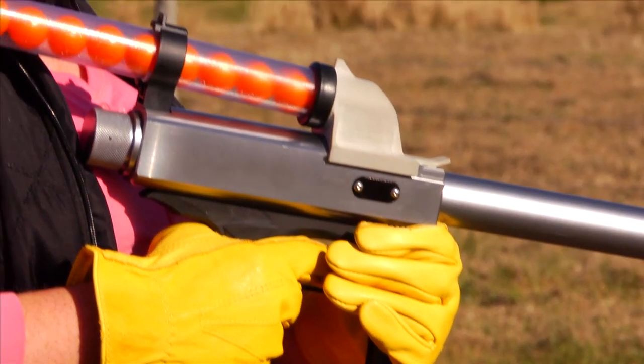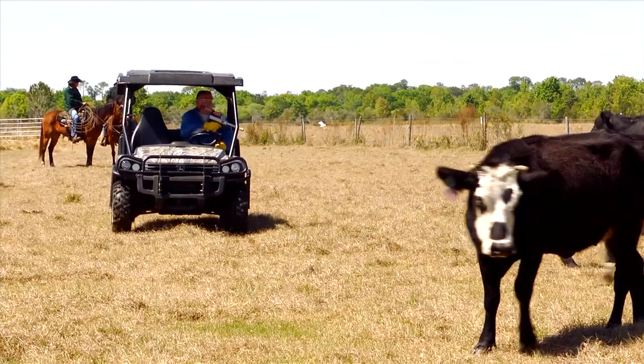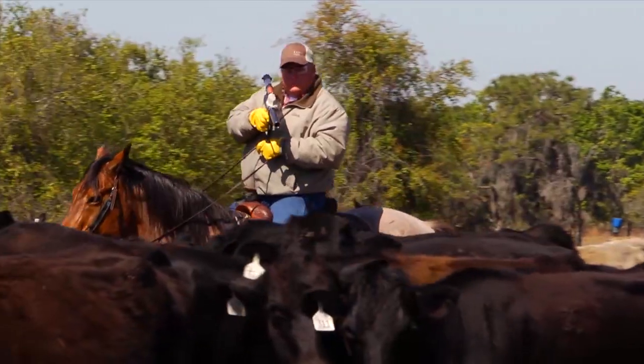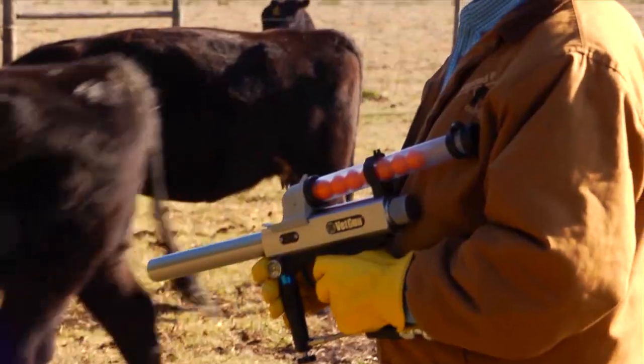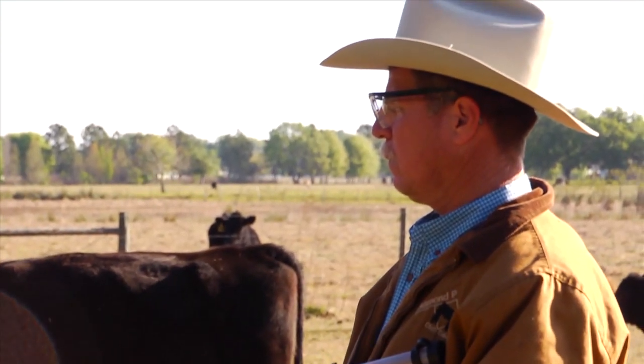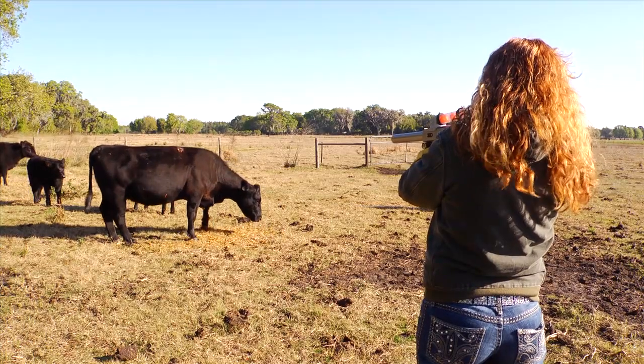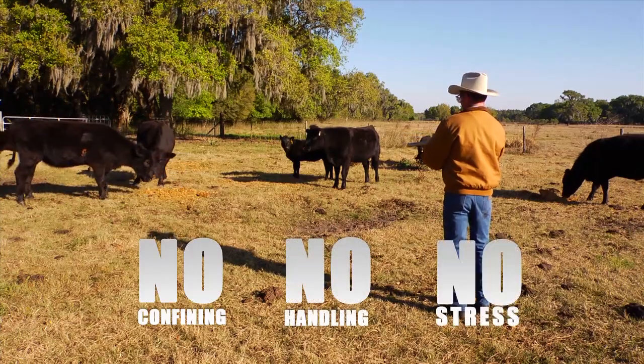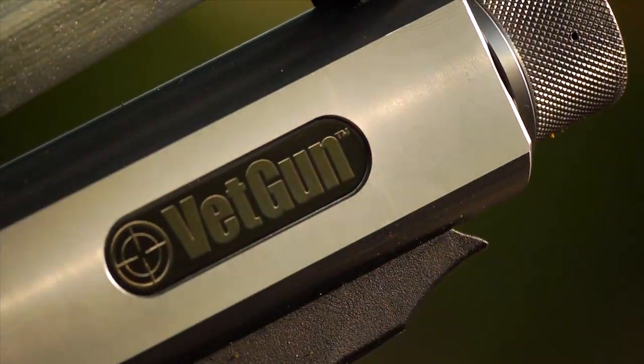VETGUN is the first-of-its-kind delivery system that provides precise dosage remotely in the field with a simple pull of a trigger. You can apply a proven topical insecticide for effective control of hornflies from a safe distance of 15 to 30 feet with no confining, no handling, and no stress.